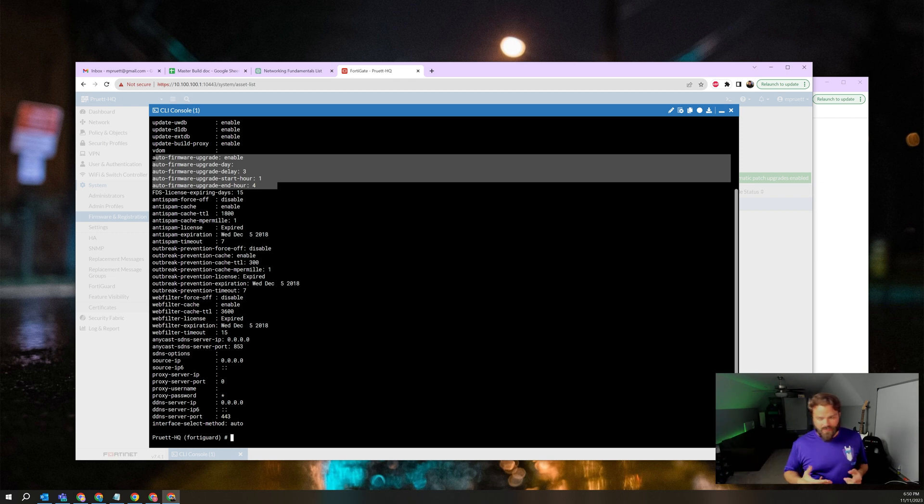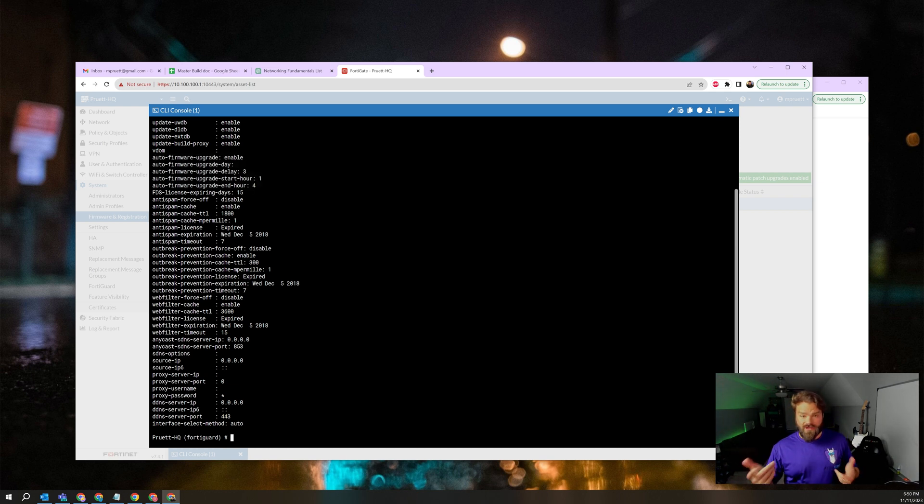I probably wouldn't do this on a firewall that, if it goes down overnight, you're in big trouble. Like if you're running a 24/7 operation you probably want to stay away from this. But you have the ability to enable the option, set the upgrade day — Monday, Tuesday, Wednesday, Thursday, Friday, Saturday, Sunday — the actual upgrade delay, so you can delay how fast it takes place, and then of course the start hour. So if you want it to happen at 1 a.m. or 2 a.m. of said start day, that's how you set that. And then of course the automatic firmware end hour — it means it needs to take place before then, otherwise it's going to freeze things up.